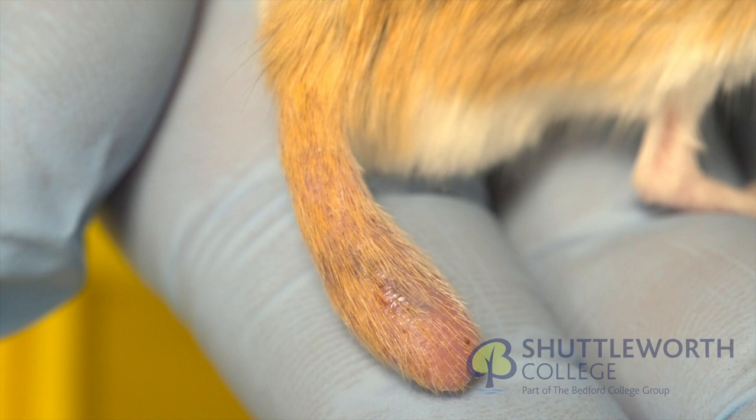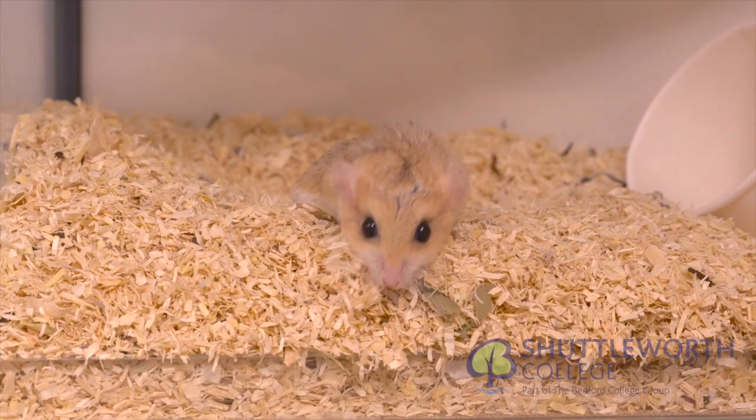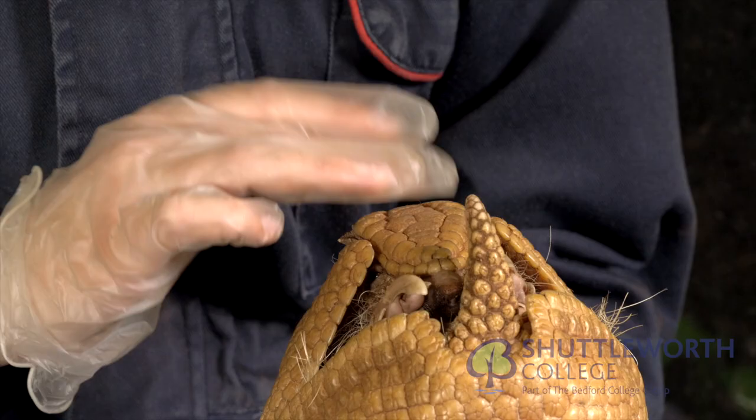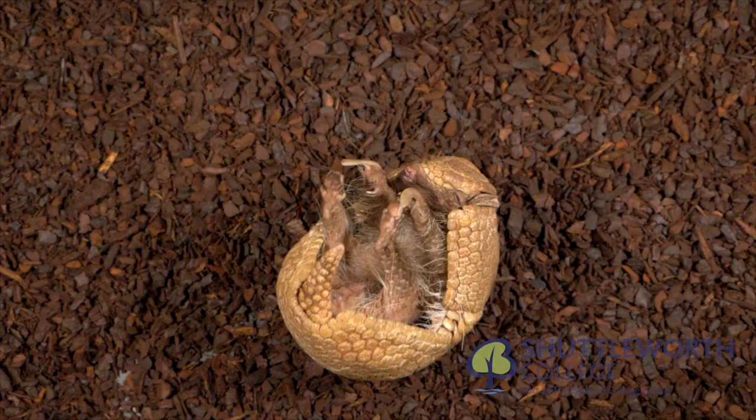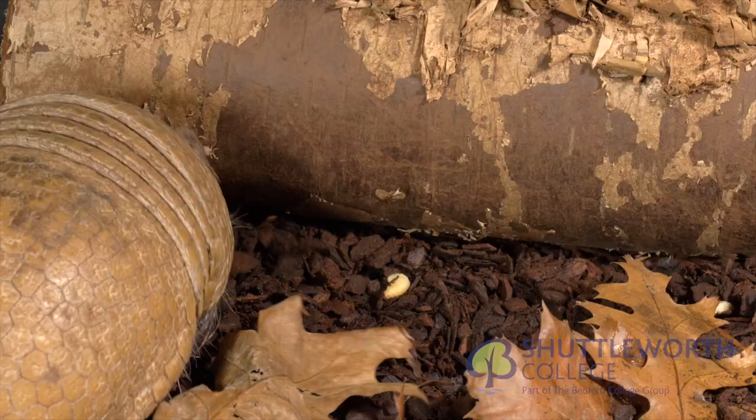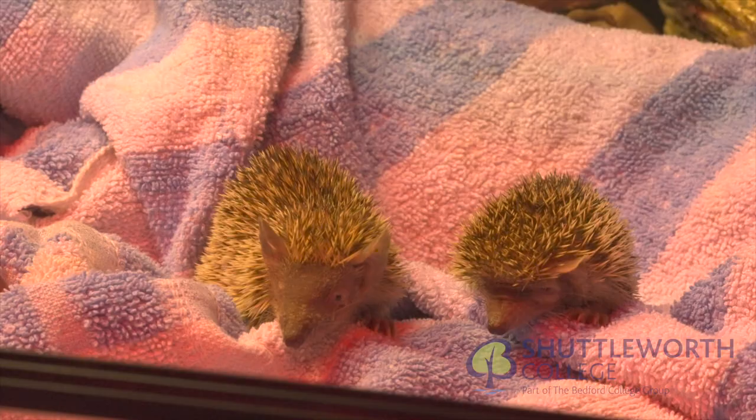Fat-tailed gerbils, also known as Pachyuromys duprasi, store energy in their tail in preparation for fasting seasons. The three-banded armadillo is the only species in its family to have the ability to curl up in a tight ball. Tenrec, a Madagascan animal that resembles a hedgehog, is housed in our nocturnal room.